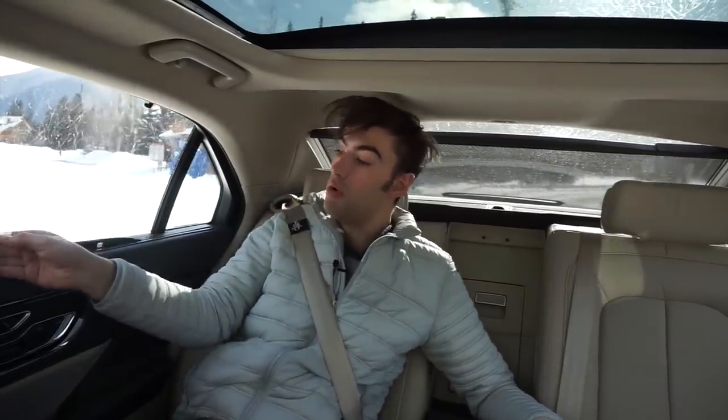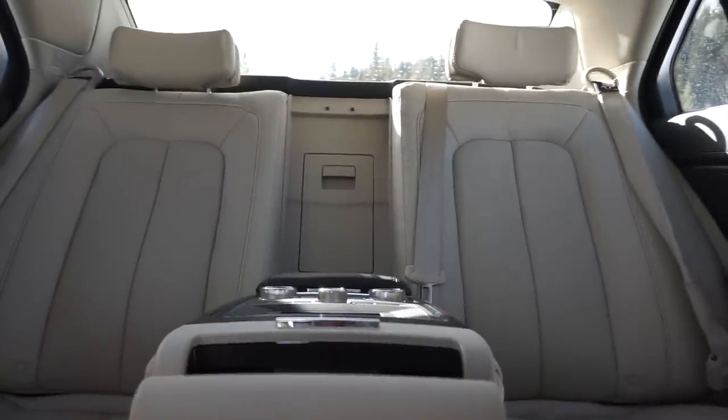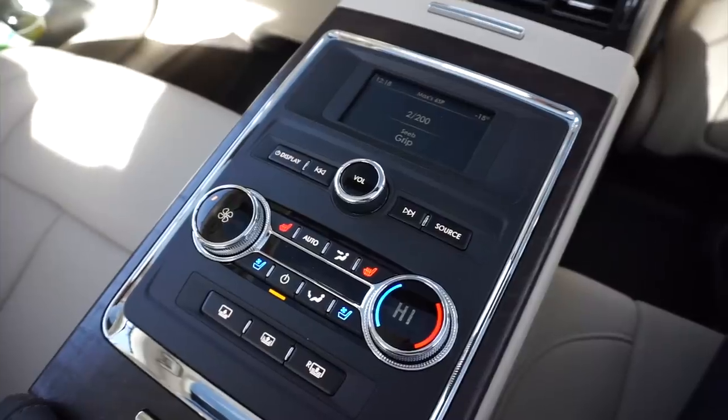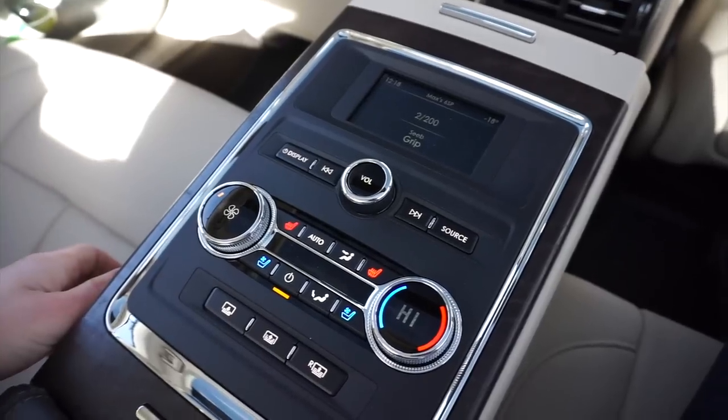The central command unit does represent some of the interior issues — this rear panel feels quite hollow and the knobs don't feel anywhere near as nice as those up front. Despite those issues with the rear seat package, the important things to note are heated and ventilated seats and, with the same button arrangement as up front, you can get a massage back here too.